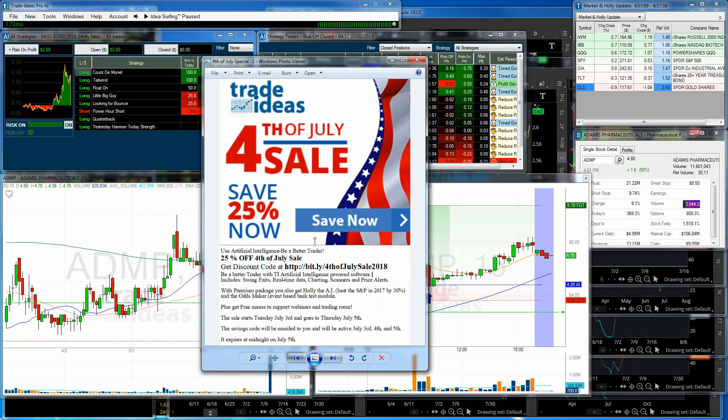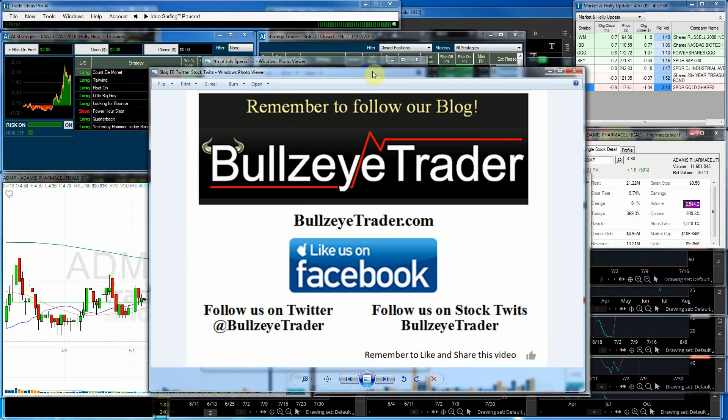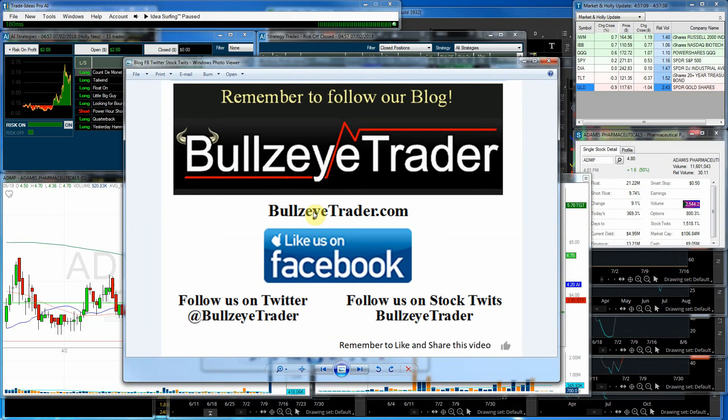I want to thank you for watching today. You can also follow our blog at BullseyeTrader.com, like us on Facebook, follow us on Twitter and StockTwits. If you got anything out of this video, hit that thumbs up and feel free to share it. If it's your first time seeing these videos, hit that subscribe button at the lower right so you never miss a video. Thank you for your time today — God bless.